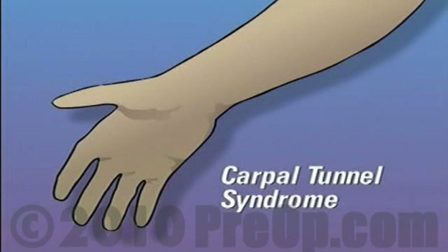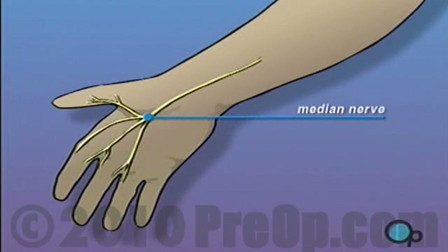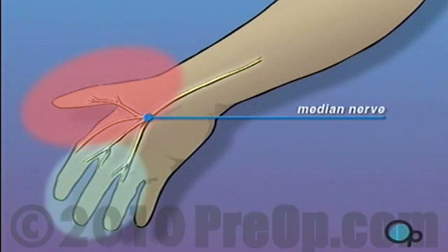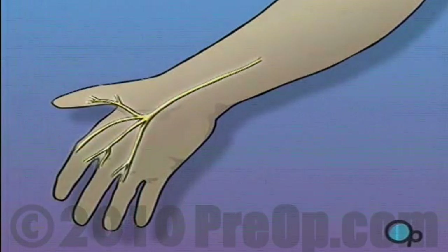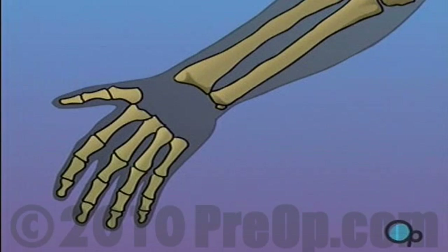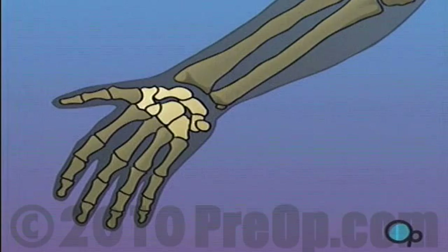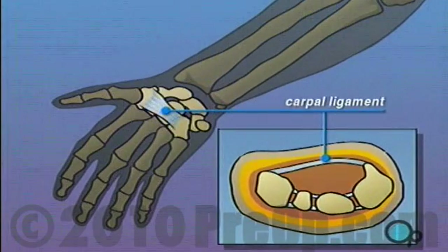Your doctor has recommended that you undergo hand surgery to treat carpal tunnel syndrome. But what exactly is carpal tunnel syndrome? The median nerve, which carries sensation to the thumb and first three fingers, passes through a natural passageway in the wrist. This opening, called the carpal tunnel, is formed by arch-shaped wrist bones and a connecting ligament.